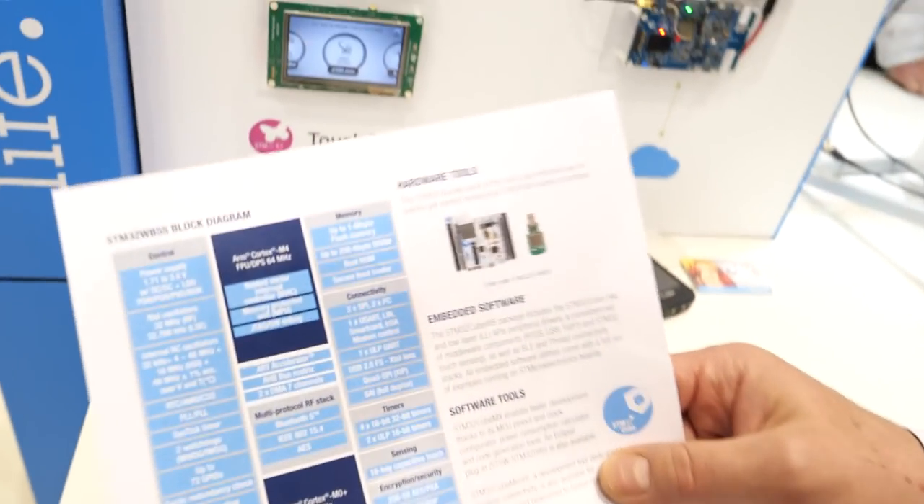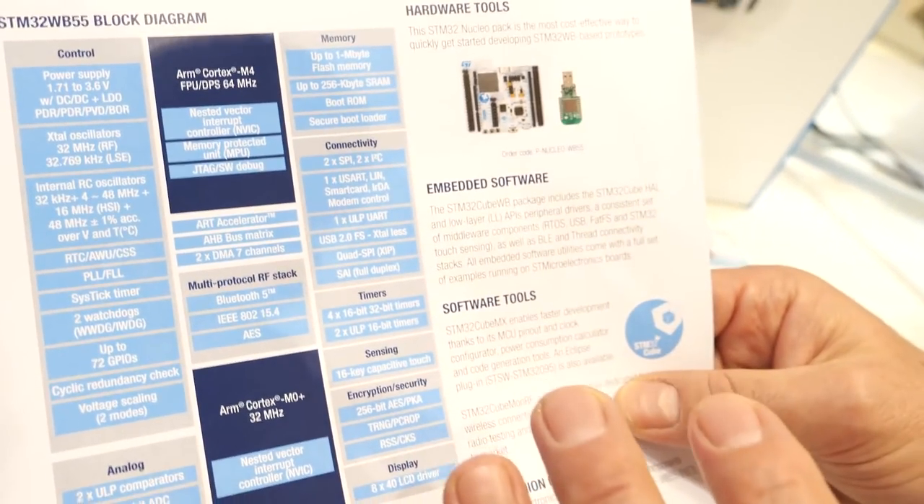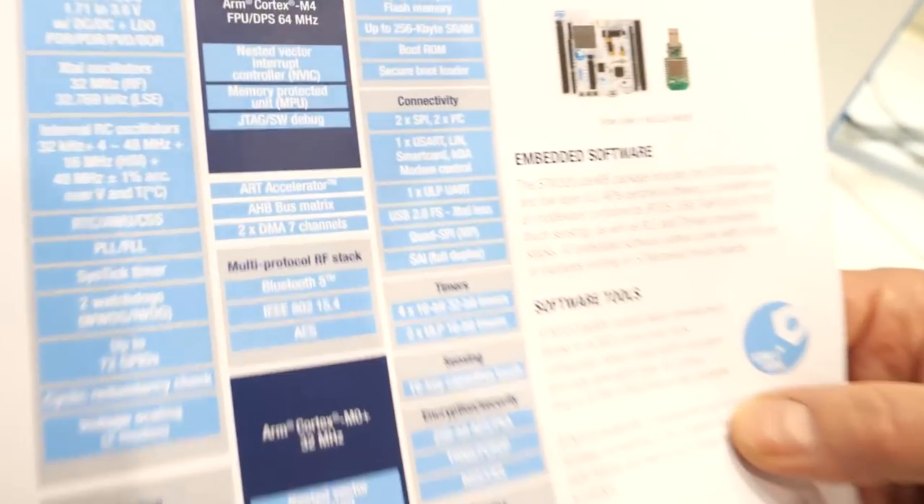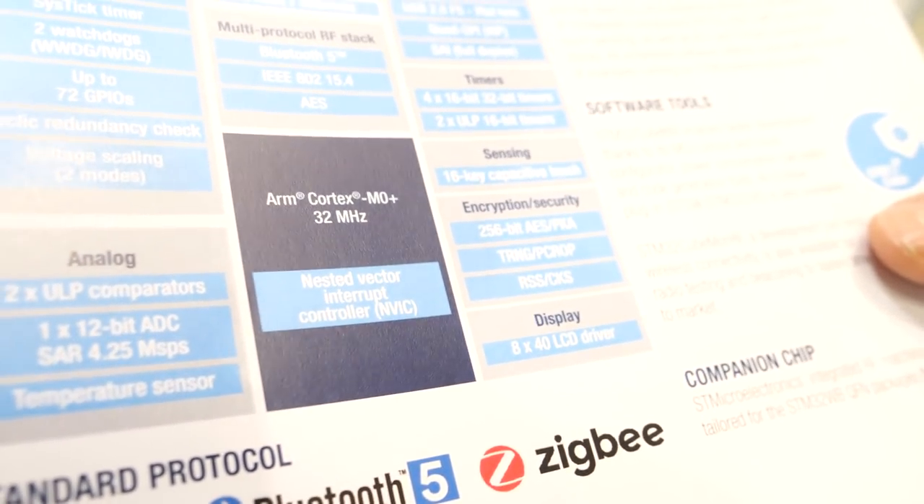Continuing around the corner we have another technology focusing on BLE, Thread, and LTE. We are using the STM32WB to demonstrate multi-protocol RF technology solutions. Here we are demonstrating the new STM32WB chip. The main characteristic of this chip is that there are two cores: one core for the wireless — BLE, ZigBee — and a second core, the M4, for your application.